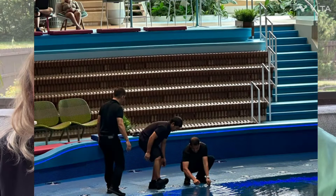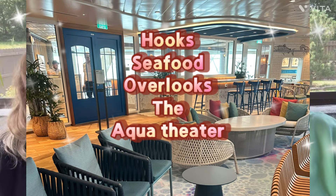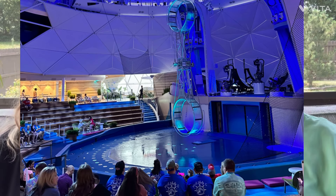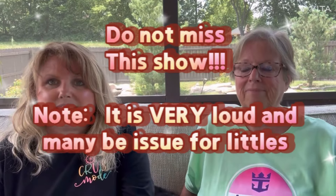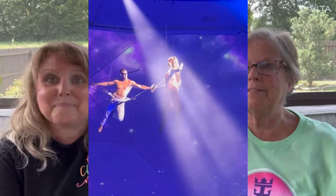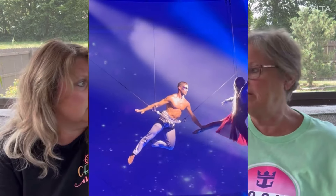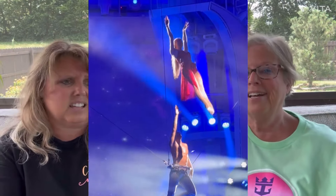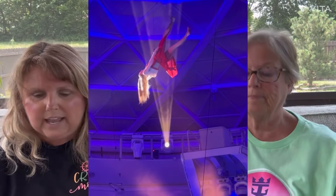You do want to schedule shows beforehand — you don't have to, but it's nice. We chose which day to see the Aqua show and had no problem. You can still walk in using the standby area. We booked it on day one just in case, because on Harmony the Aqua show kept getting canceled due to wind and I never got to see it. On Icon it's enclosed, so no weather issues.